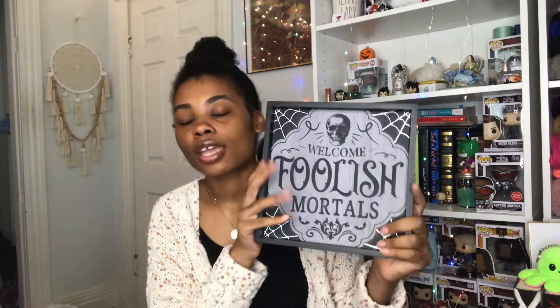Next place is Big Lots. They got some super cool Halloween stuff this year so I'm gonna go back tomorrow. I only got this sign and it just says 'Welcome Foolish Mortals' and it's got a skull head here. I love the Haunted Mansion so when it has stuff like this I want to buy it.